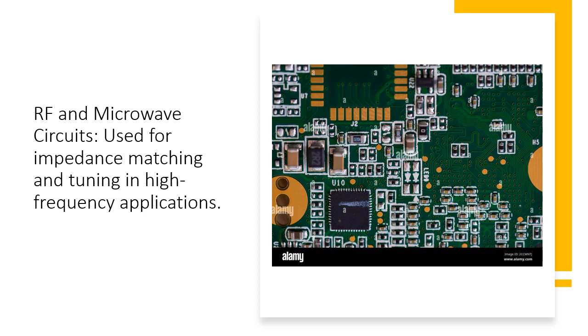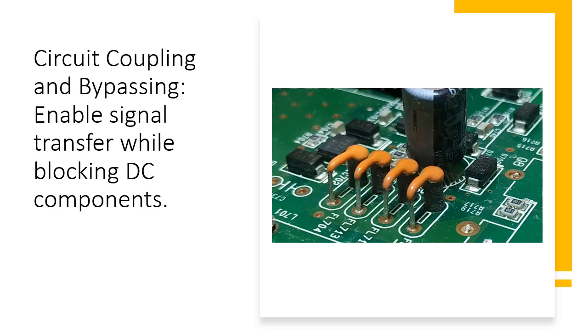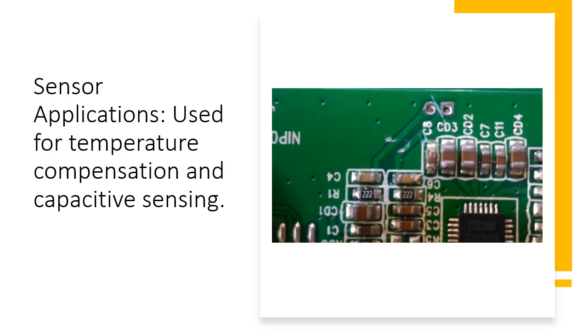RF and Microwave Circuits: Ceramic capacitors are used for impedance matching and tuning in high frequency applications. Circuit Coupling and Bypassing: They enable signal transfer while blocking DC components. Sensor Applications: They are used for temperature compensation and capacitive sensing.